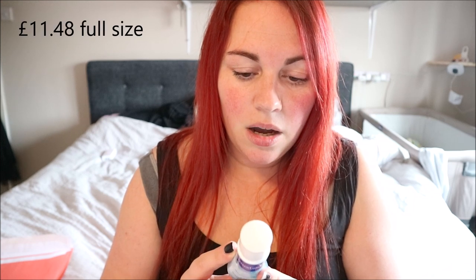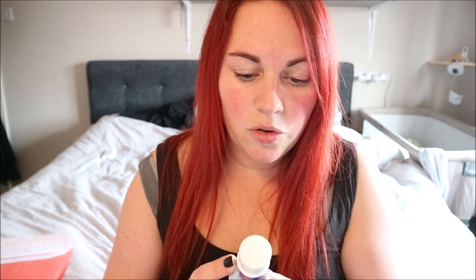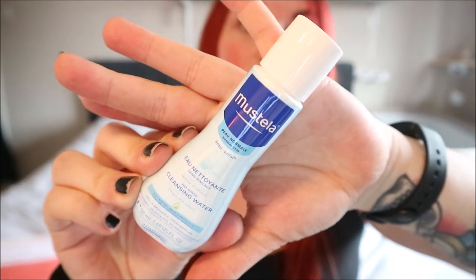The first sample is Mustela and it's for babies — it's a cleansing water. It effectively removes impurities and softens the face and diaper area, with high skin and eye tolerance from birth onwards, no rinsing needed, and it's formulated to minimize allergic reactions. It's a nice big sample — a little bottle at 50ml — which I thought was great because most samples are sachets.